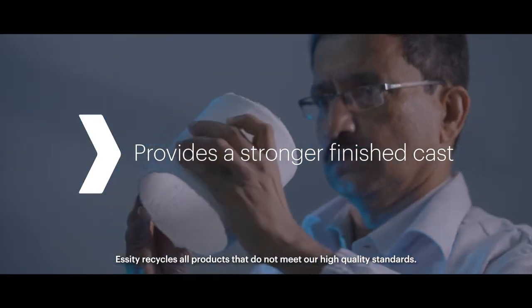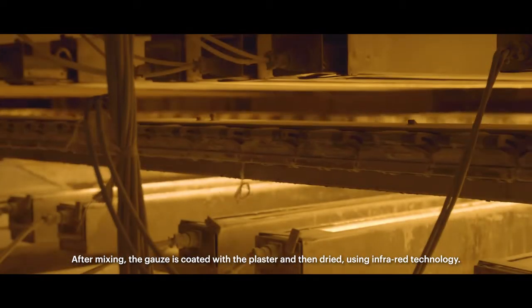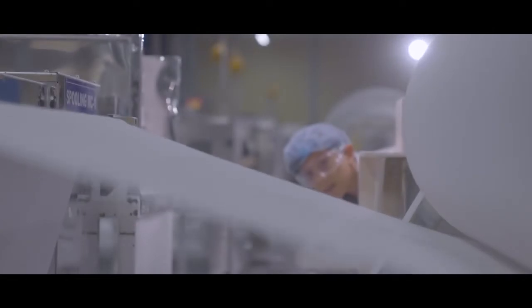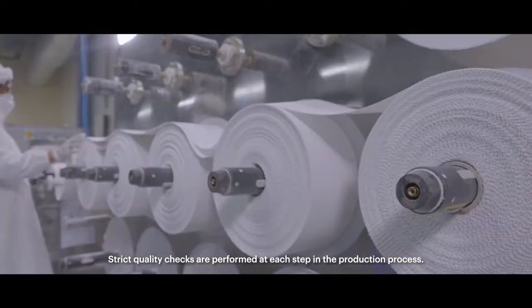Essity recycles all products that do not meet our high-quality standards. After mixing, the gauze is coated with the plaster and then dried using infrared technology. The next step is slitting and spooling. Strict quality checks are performed at each step in the production process.